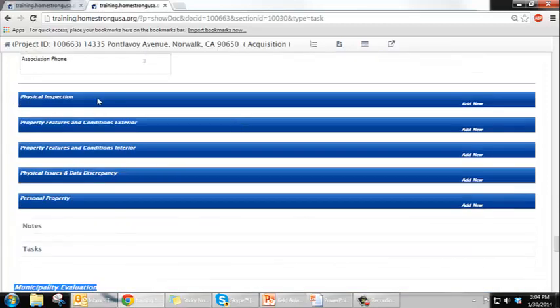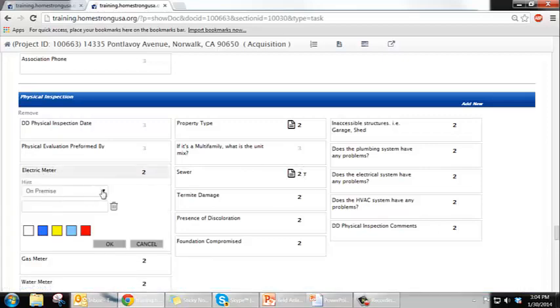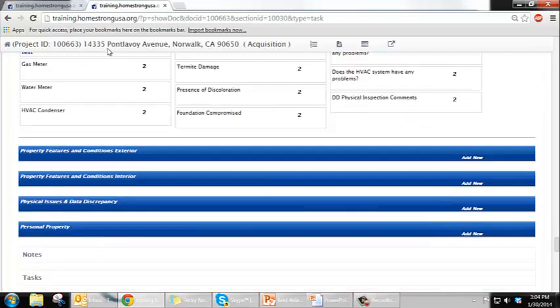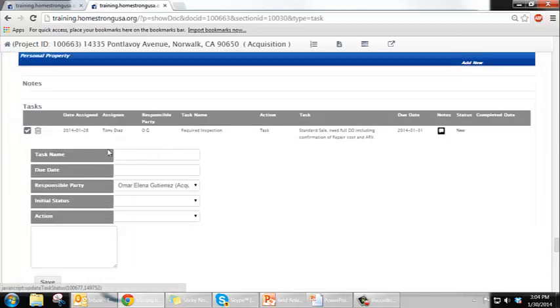Some of this information will be filled out for you already. For your physical inspection, you add new, then the date you inspected, who inspected it, and then you start going into all these particular questions. It is important that you know what it is that you're looking for. Most of them are multiple-option answers, or you can type in whatever information you'd like. Once you fill out all this information, you complete your task, which tells the person who tasked you that you have completed your job.